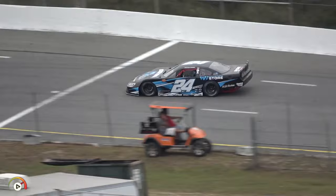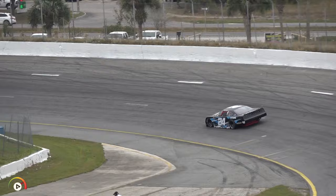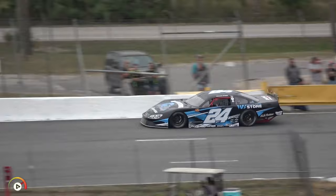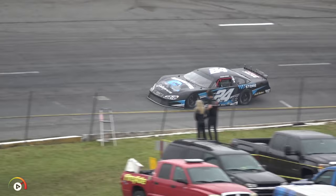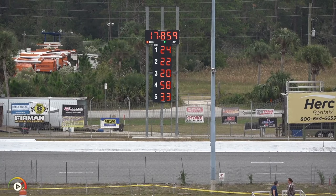Byron completes lap number one up to P3 — a 17.916. Looking through the entry list, Donnie Wilson Racing and Anthony Campi Racing would be two of the top teams here this week, and they have swept the top three positions early in qualifying. William Byron comes to the line — top of the board — a 17.859. The crowd seemed to like that one.